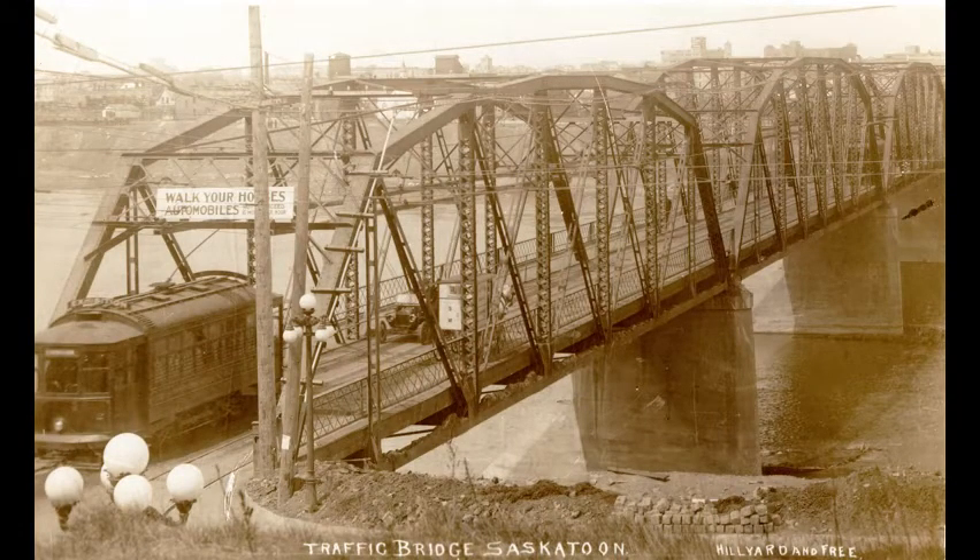Close-up of a street car and vintage automobile at the east end of the traffic bridge, in about 1914. The sign on the bridge reads, "Walk your horses. Honourables not to exceed six miles per hour."